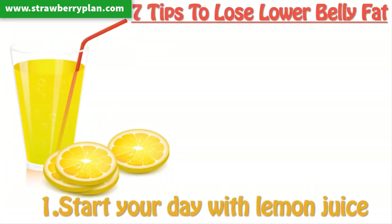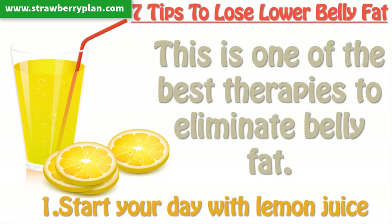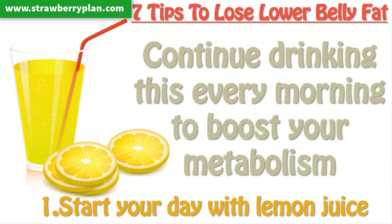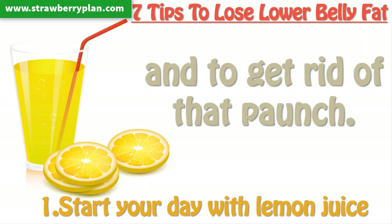Tip 1: Start your day with lemon juice. This is one of the best therapies to eliminate belly fat. Squeeze some lemon juice into a glass of warm water and add some salt to it. Continue drinking this every morning to boost your metabolism and to get rid of that paunch.